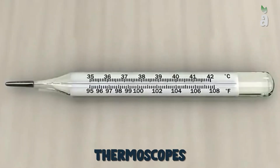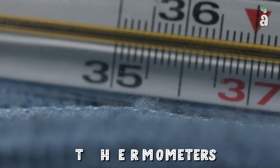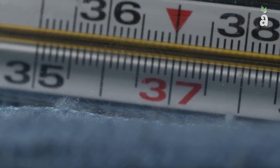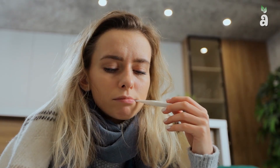Most were known as thermoscopes, which operated through the air trapped inside a glass tube. Mercury thermometers were a standard medical device until fairly recently, when they started to be phased out due to toxicity. Having one around is always useful, especially when you suspect a fever is present.